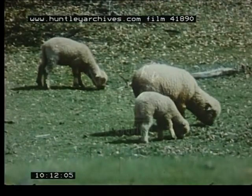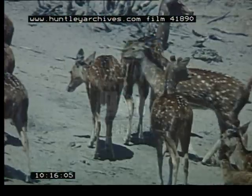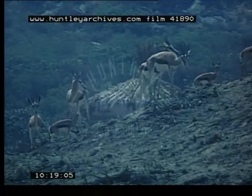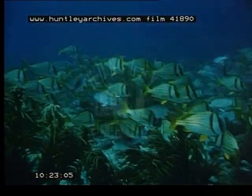Everywhere in nature we see the unmistakable evidence of the creator's imaginative handiwork. The eating habits of animals give just one more demonstration of his design and thoughtfulness for life on earth.